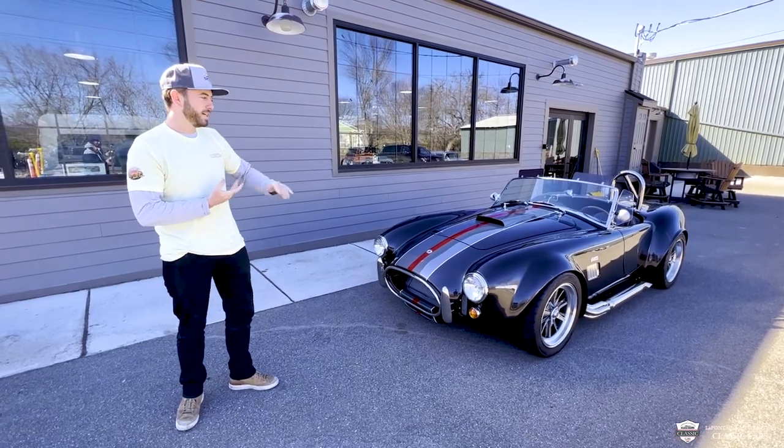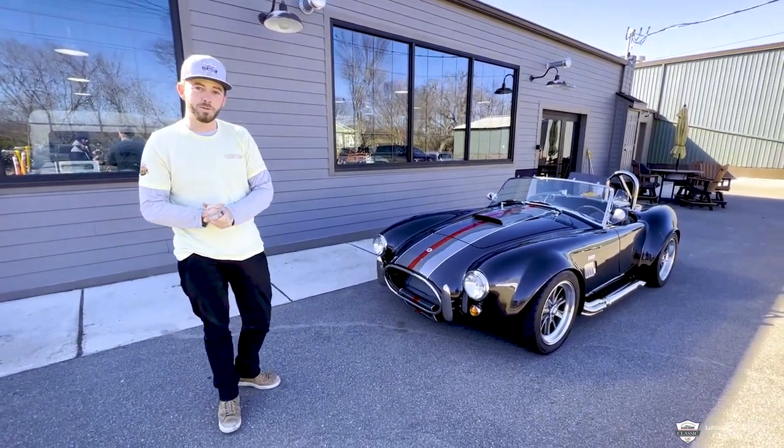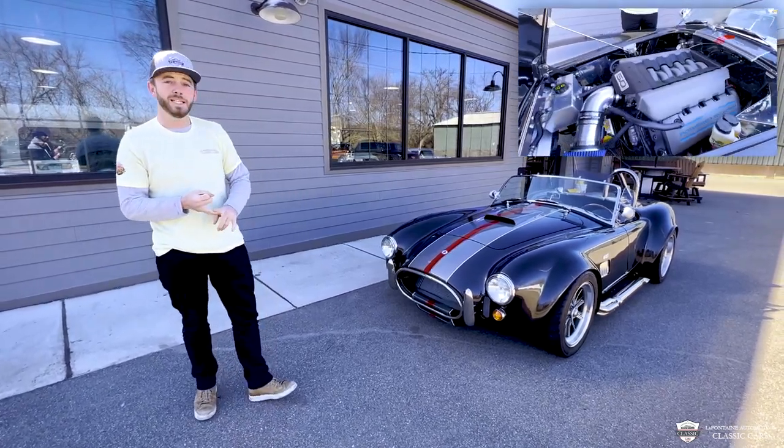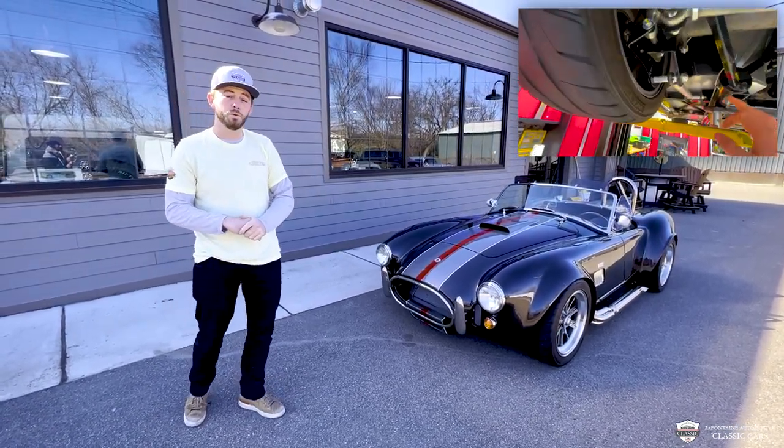Hey, what's up everyone? My name is McKenzie. I got a 1965 Factory 5 Cobra behind me. We're going to take this thing for a spin today. It's got a 5.0 under the hood and it is show quality clean through and through.